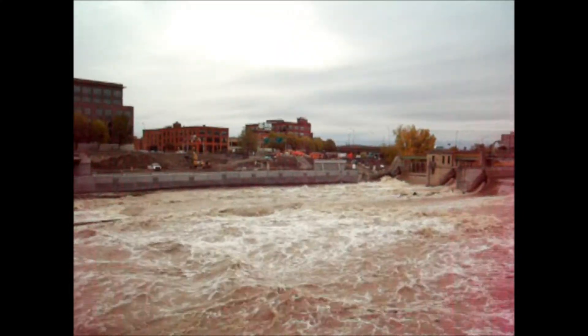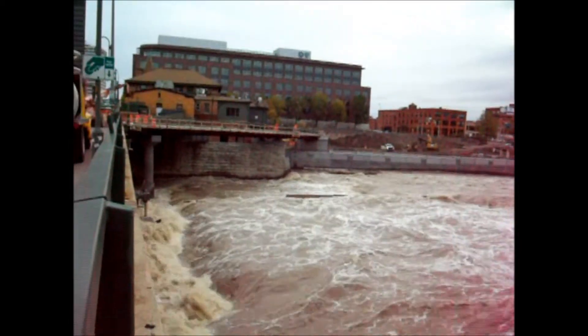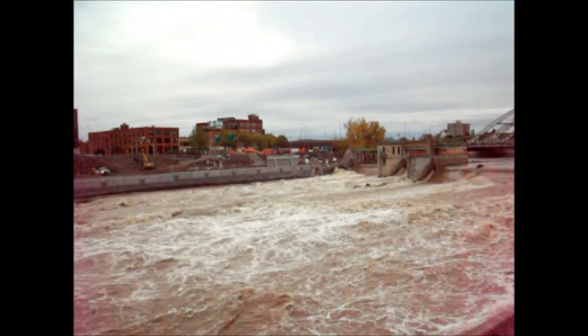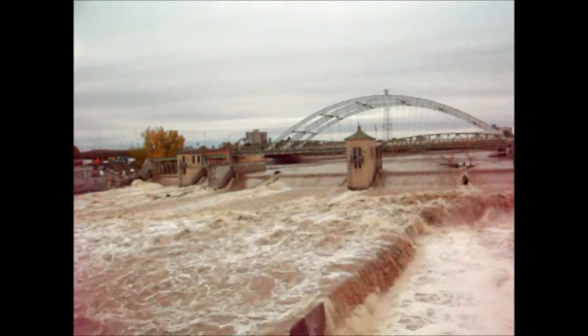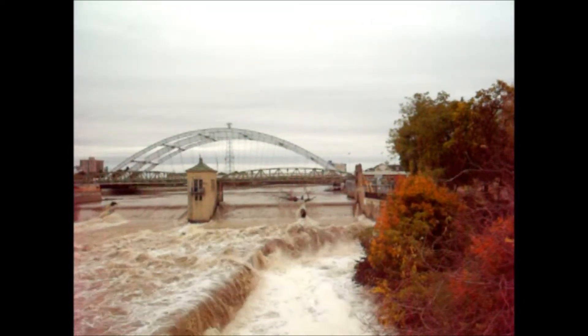This is the Genesee River. I'm on the Court Street Bridge. There's the Dinosaur. There's the Court Street Dam. I can see a large stream — a lot of water.